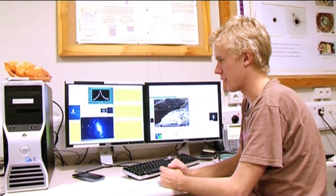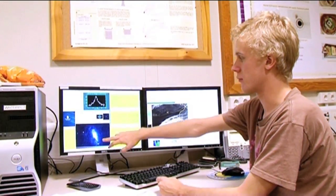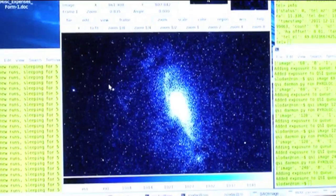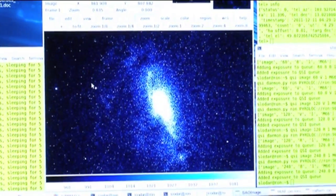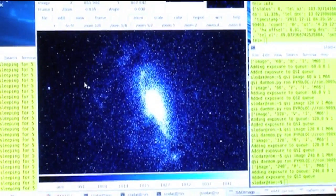Spiral galaxies are pretty run-of-the-mill, aren't they? Yeah, there are a fair few out there, and the majority of them do just look like smudges when you look in one wavelength and take only one image. But if we were able to take many more images and combine them, you'd really start to see these structural features.